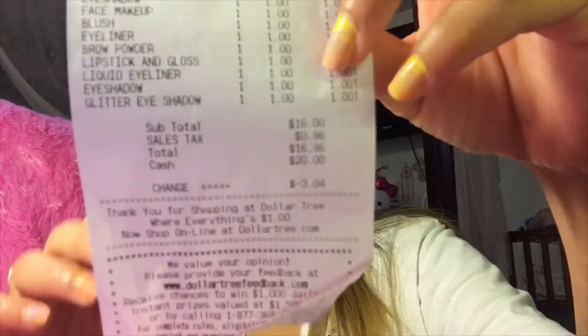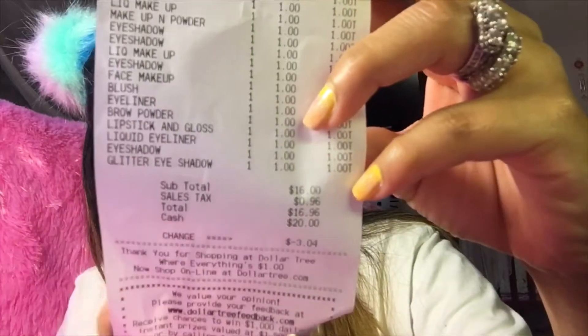Hello you dolls, this is me, Princess Alexa, and today I'm back with a new video. Today we're gonna be doing the $20 makeup challenge and I only have a $20 bill. This is what I bought at Dollar Tree — I believe it's kind of a lot, but everything was $16.95, so almost $17.